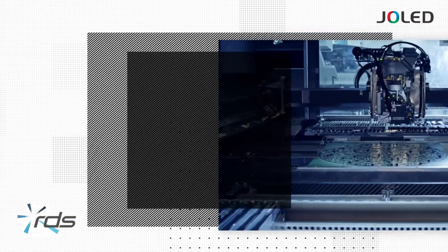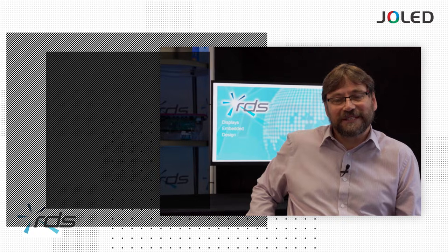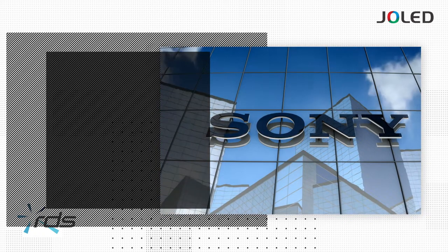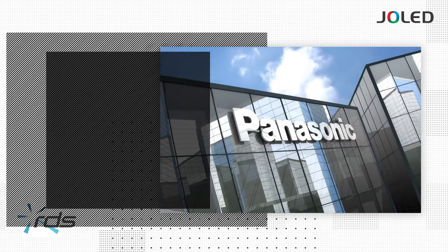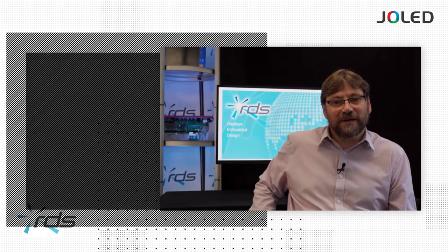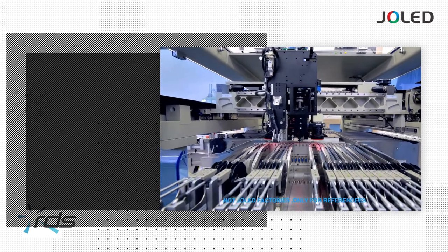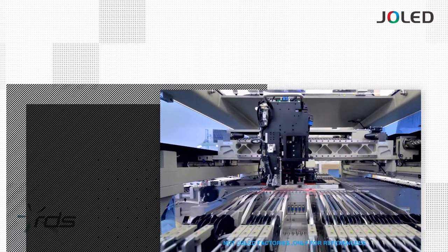I'm here today to introduce you to the world's first, and at this moment only, inkjet printed OLED display technology. J-OLED were established in 2015 by the collaboration of Sony Corp and Panasonic Corp's OLED development divisions. They first produced a panel in 2017, and the first mass-produced facility was opened in November 2019, and today these panels are being used in a wide variety of applications around the world.